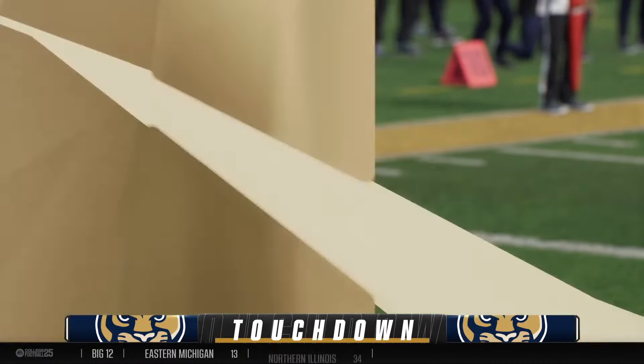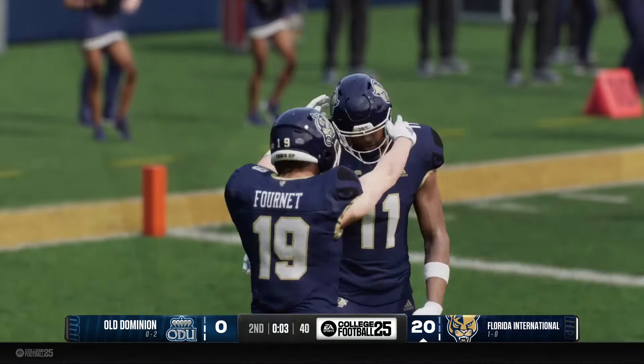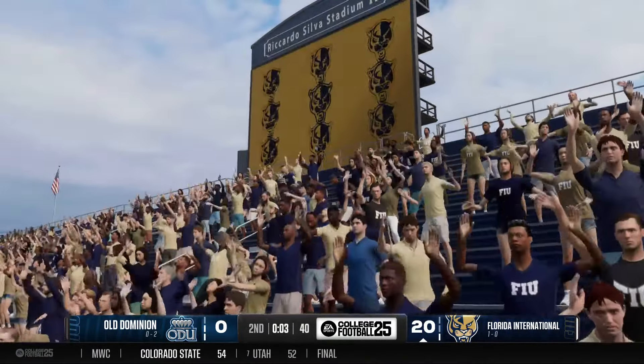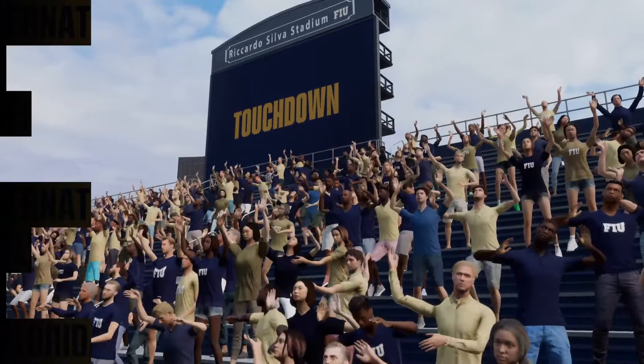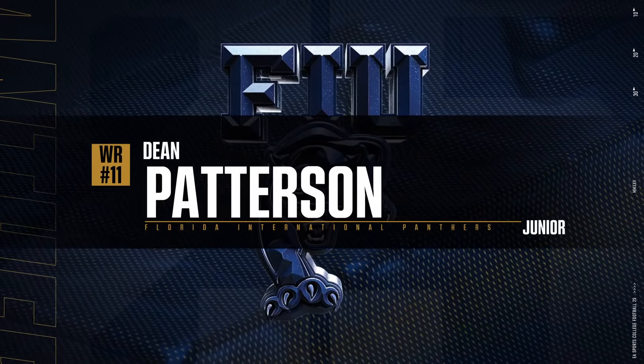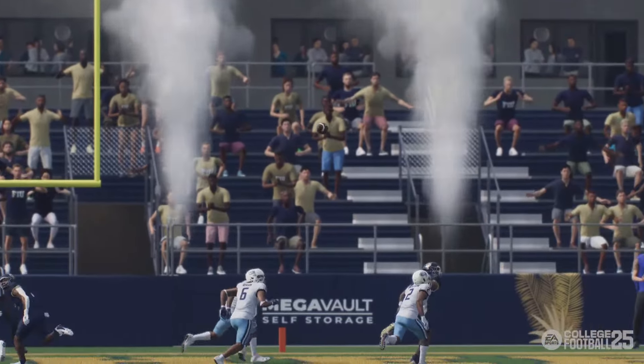Who cares about double coverage? Just get it in there, give your guy a chance — and it worked out. It's a little bit risky throwing it in traffic, but trust your guy. He's going to go up and make a play in the end zone. You can tell he's throwing that ball to him — you trust him, and he goes and rewards you.